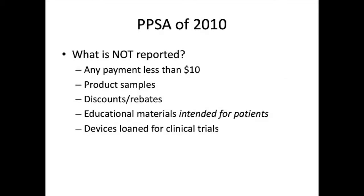Some financial relationships don't qualify as reportable. Examples are payments of less than $10, product samples, discounts, and educational materials for patients.